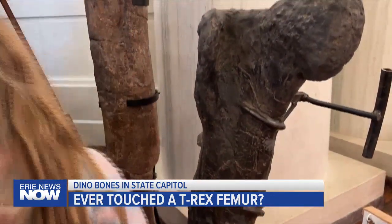Kara Jeffers, Erie News Now. If you're wondering, by the way, the students we spoke with say that they were surprised that the bones felt more smooth than scaly. We said, how did they smell? They said they smelled like old bones. Guess that tracks.